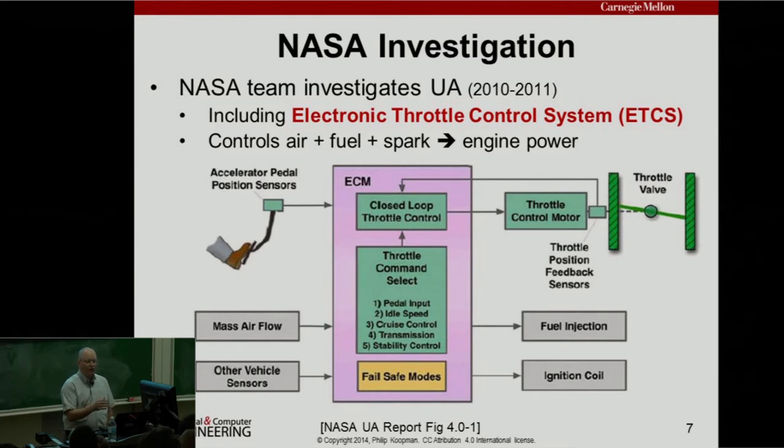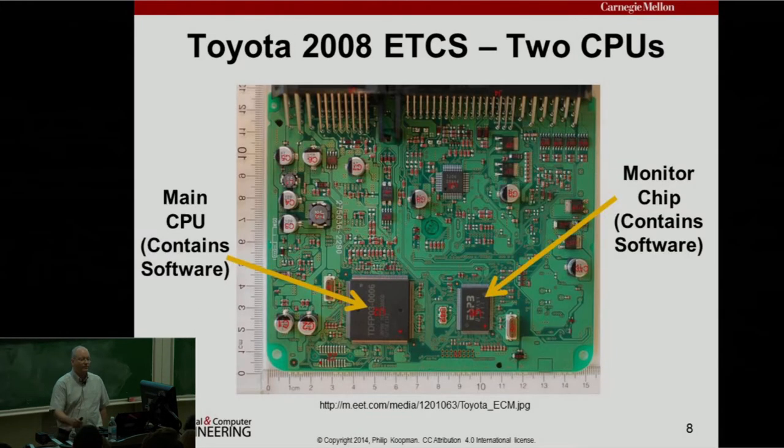We're going to talk only about the throttle position, because in these systems throttle — which is airflow — is the primary way of controlling power. The computer suggests fuel and spark to make the air produce the right amount of power. The ETCS is a circuit board with two chips: the larger chip is the main CPU and the smaller chip is the monitor chip. Very loosely, the main chip does the computations and the monitor chip ensures safety. It's a two-chip architecture — a monitor-actuator pair — and that's what controls the engine.